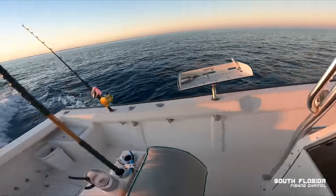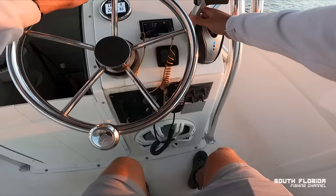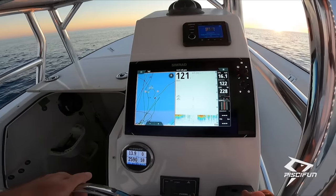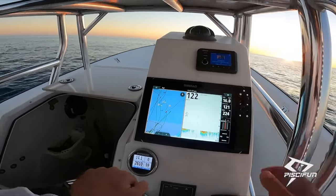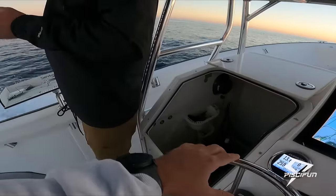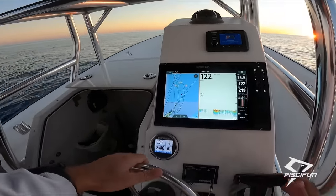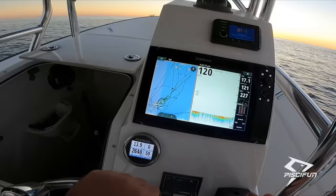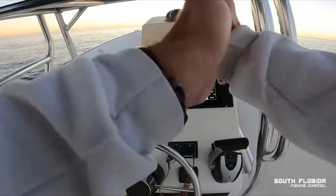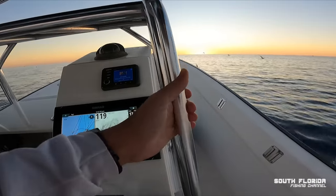Doing that high-speed trolling now — we're doing 15 right now. We've got the whole dwayne to ourselves, it's right in front of us. Let there be a bite — that'd be a hell of a way to end the day. We got birds in the water, look at all these birds. Goodbye sun.